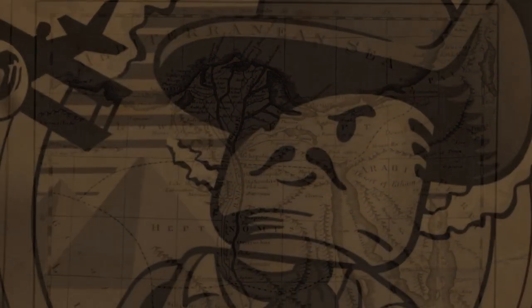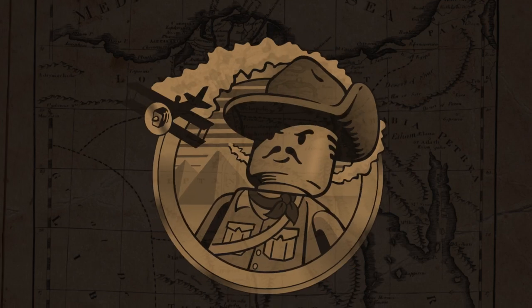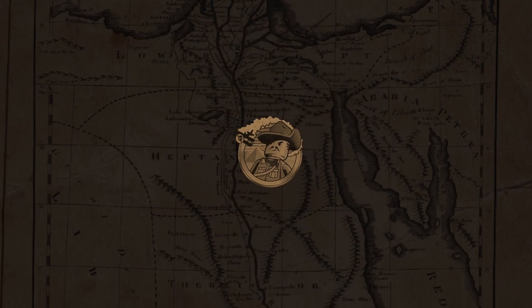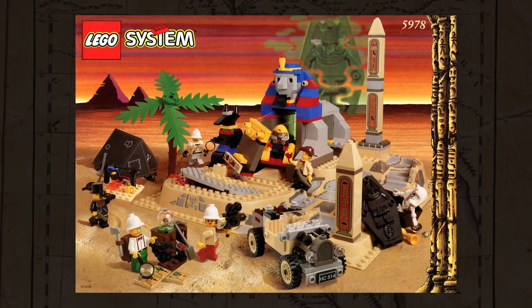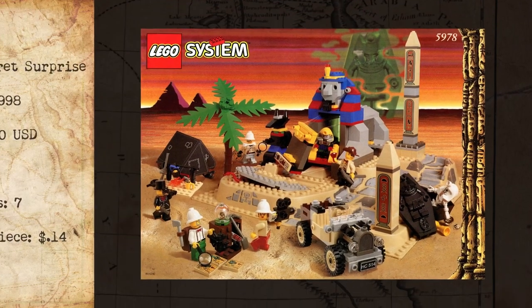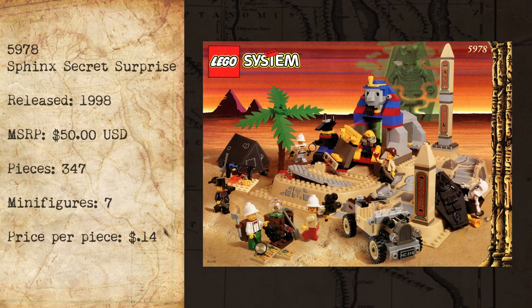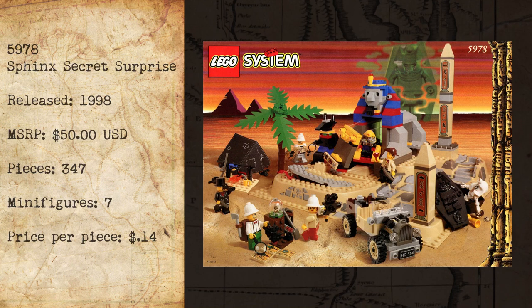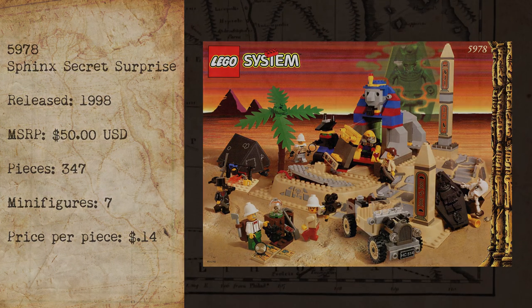Hello again everyone, I'm Jamie, and welcome back to Trick Bricks. I'm glad you could join me for today's installment in the Adventurer's Retrospective Series, where we're going to be taking a look at set number 5978, The Sphinx Secret Surprise. It was released in 1998, contains 347 pieces, and includes 7 minifigures. It's also one of my personal favorites, so without further ado, let's jump right in.